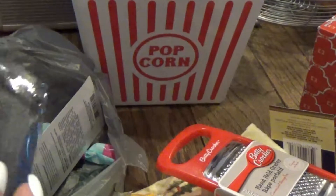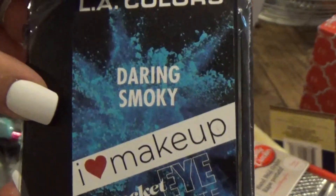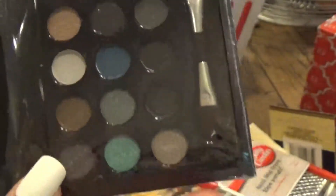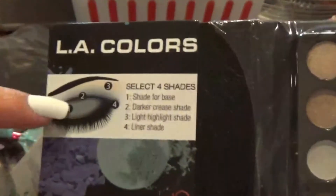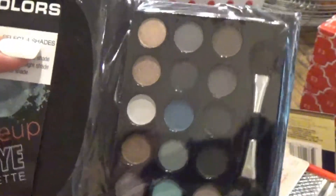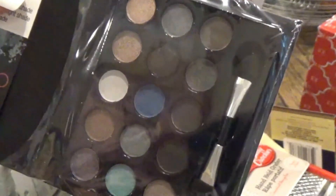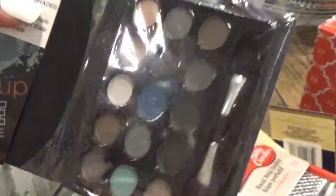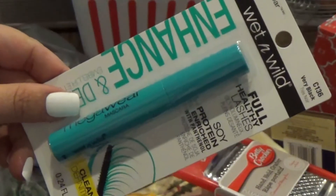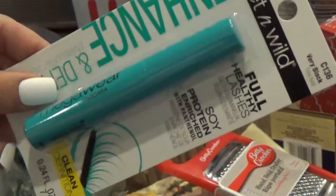Next I got one of these eyeshadow palettes — it's daring and smoky and has all these little smoky colors, it's so cute. It even shows you where to put what. I figured this would be a really good like emergency kit in your purse if you had to reapply some eyeshadow — you just never know. It's like a cute little booklet.